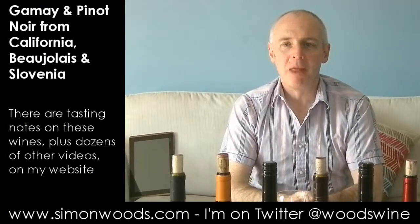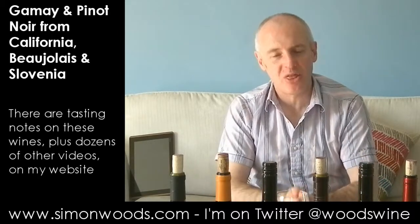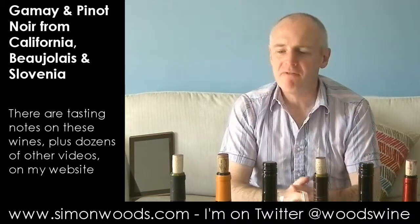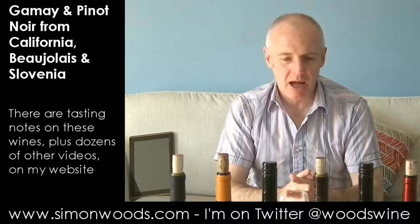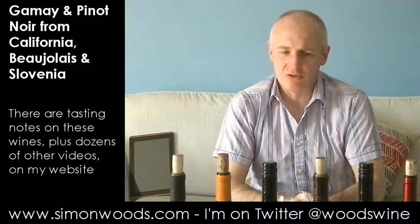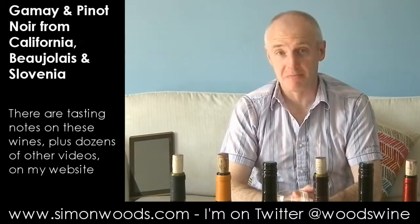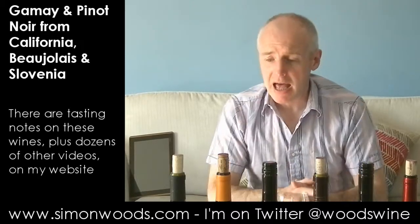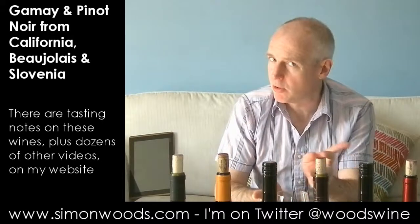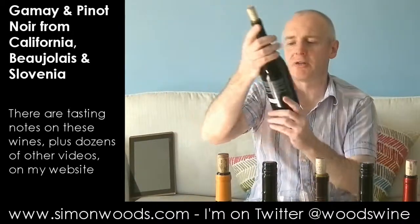Hi there, Simon from SimonWoods.com. I have six wines in front of me and, bear with me, there is a theme going on here: vaguely Burgundian grapes. Even though purists would not describe any of them as coming from Burgundy. But the first two are from southern Burgundy — Beaujolais — and so the Gamay grape, which we will come back to later on in the tasting. But let's start with these two Beaujolais.